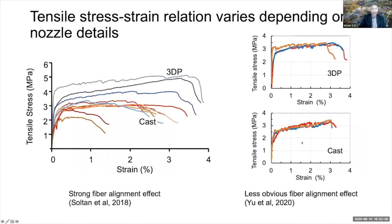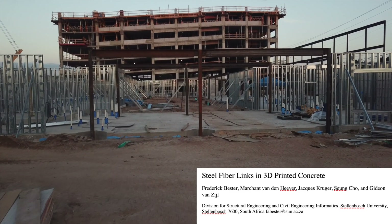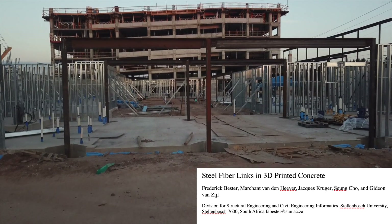It turns out that both concepts have been supported depending on the details of the 3D printing process. For example, tensile stress-strain curves clearly show that the 3D printed specimens have higher strength as well as higher ductility compared to the cast specimens made of the same material.